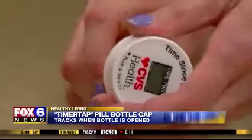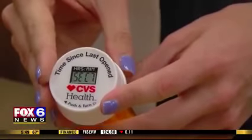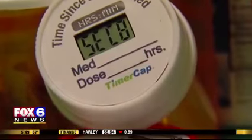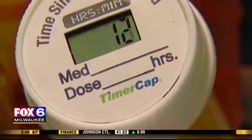Packaging may help curb the opioid abuse epidemic sweeping the country. The timer cap tracks every time a pill bottle is opened, down to the second. It can help patients stay on top of their medication schedule and let them know if someone else has accessed their pills. Right now it's available at most major drug stores.